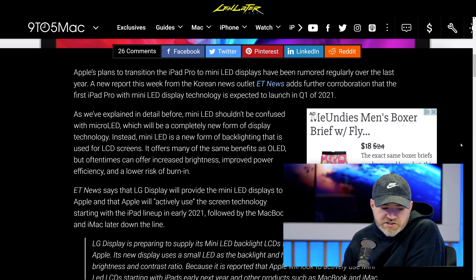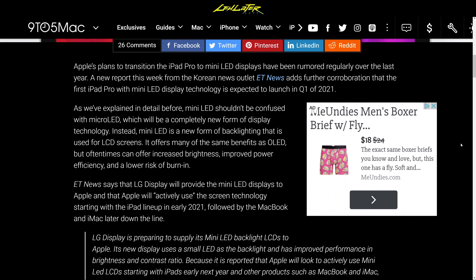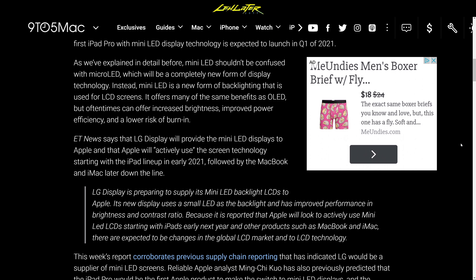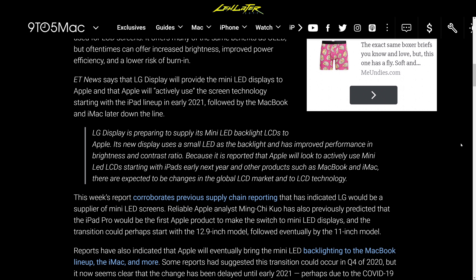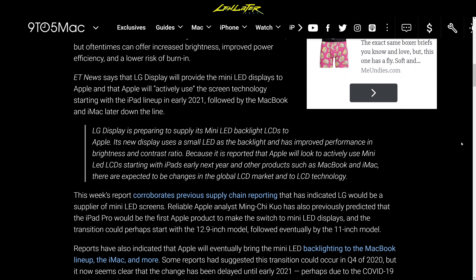According to Ming-Chi Kuo, the iPad Pro will be the first Apple product to make the switch to mini-LED. The transition should start with the 12.9-inch model, followed eventually by the 11-inch model. The other rumor that goes along with this is that mini-LED could show up on the MacBook lineup, maybe even the iMac.